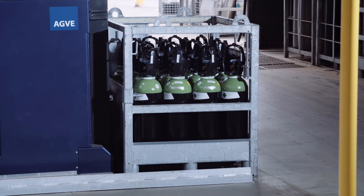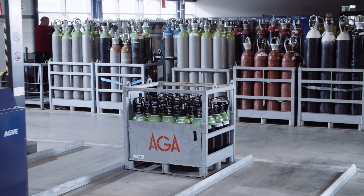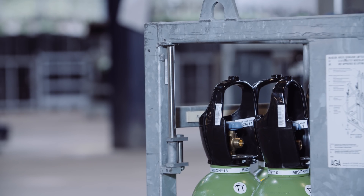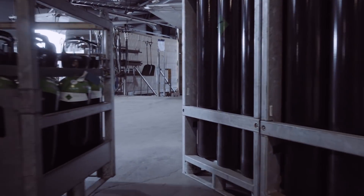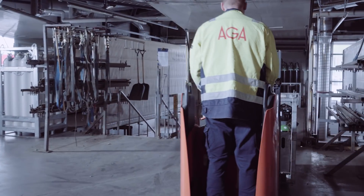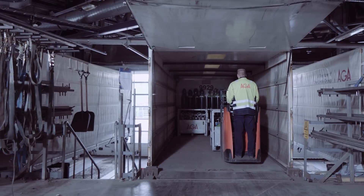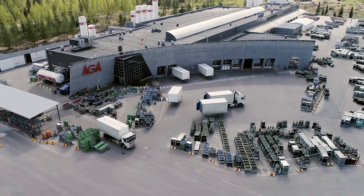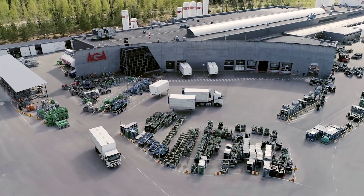ARGA has always upheld safety as a priority, and the fully automated plant takes this priority to a new level. Automation guarantees the client flexible product deliveries and the production of smaller customized orders on a short timetable when necessary. ARGA — where Finland gets its gas.